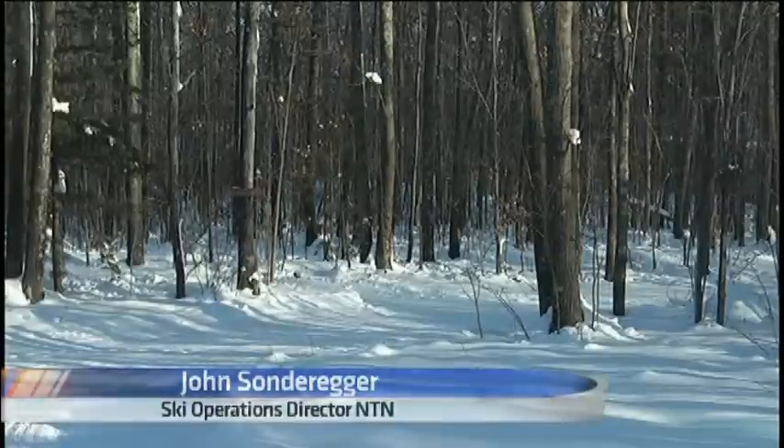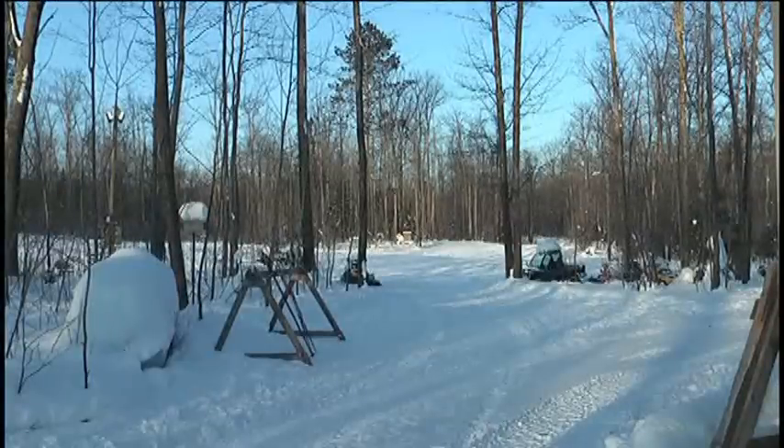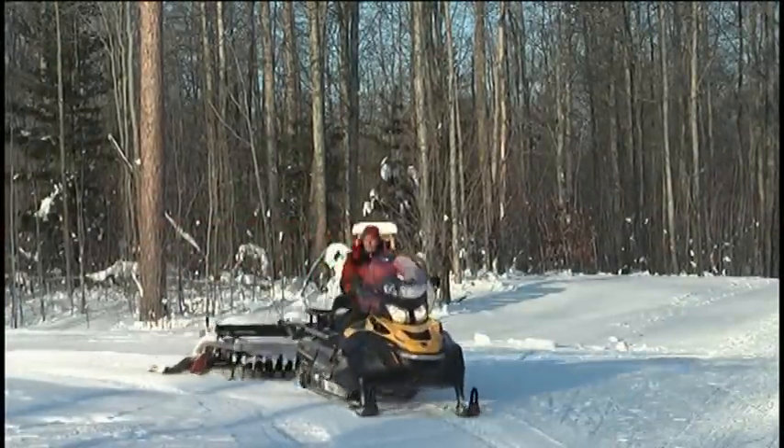Winter is a long season here in the UP, so you need to take advantage of all the winter sports that we can offer. With forecasts showing more snow, it seems winter has arrived and is here to stay. The people at Nokamanon Trail Network believe that one way to enjoy the weather is to be out in it.